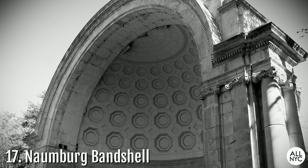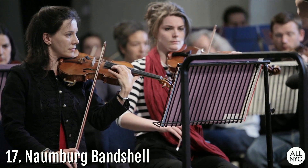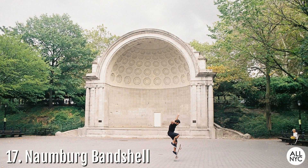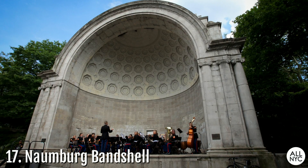Number 17: The Naumburg Bandshell. This is Central Park's official acoustical music arena. Located midway between East and West 71st Street, the park's original Bandshell was replaced by the Naumburg Bandshell in 1923. Today, throughout the summer months, you can attend free outdoor classical music concerts representing a multitude of unique orchestras. Free concert tickets can be obtained through the Naumburg Orchestral Concerts website.